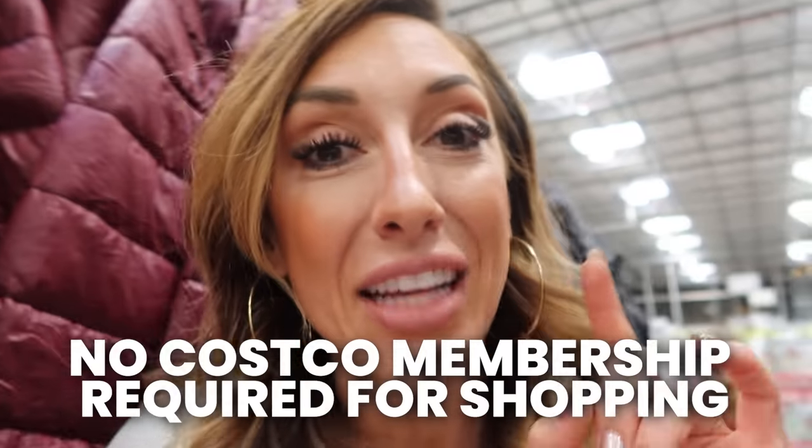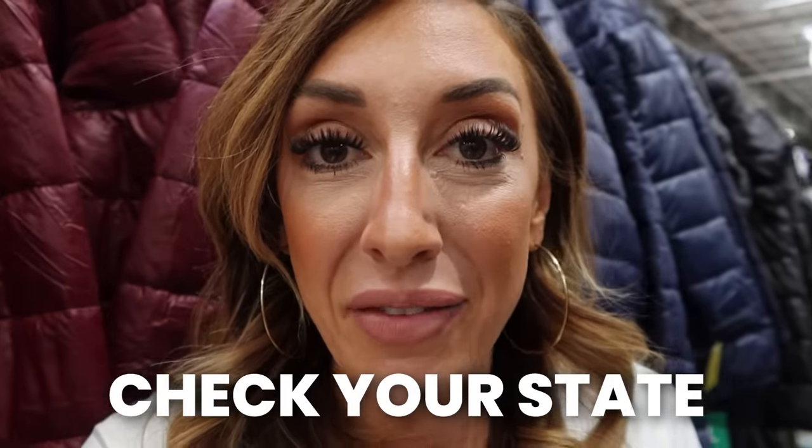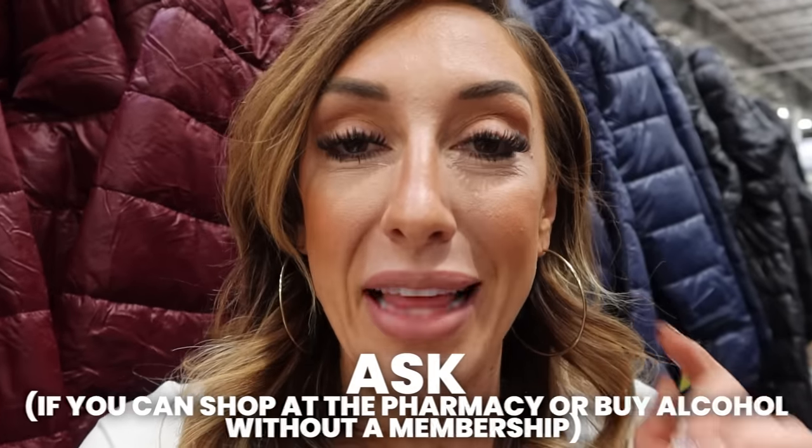The first tip I want to share with you about Costco is that you do not necessarily have to have a membership to shop at Costco. Legally, the pharmacy and even some alcohol products, depending on the state you live in, must be open to the general public and not just paying Costco members. Check the state that you live in, call your local Costco, ask if you can shop at the pharmacy or buy certain alcohol products without a membership, and you very well might be able to.